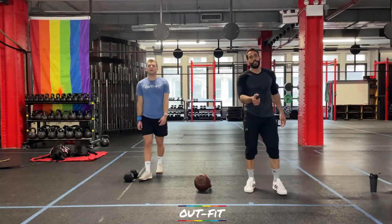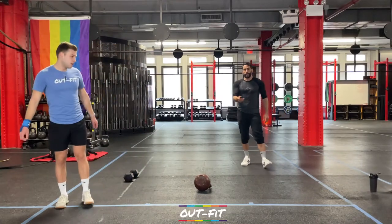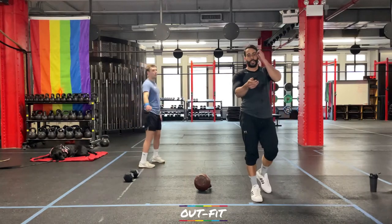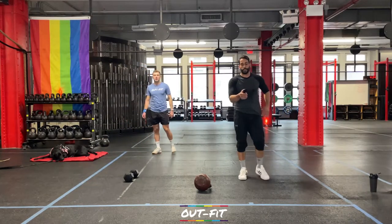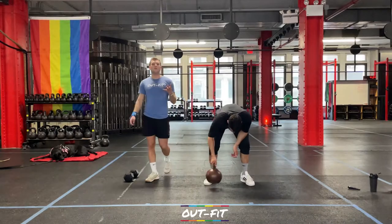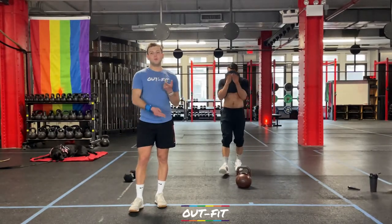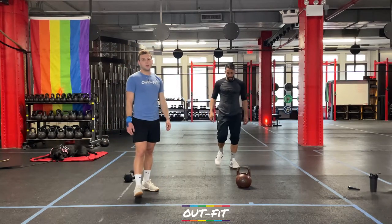It's also an EMOM — every minute this time. We have a 15-minute EMOM coming. We have four different movements. That means the first four minutes are going to be movement, movement, movement, movement. The fifth minute is going to be rest. We'll hit three rounds and we'll be out of here.